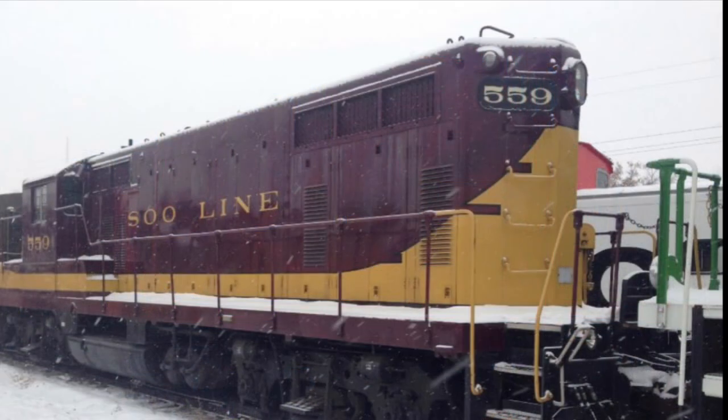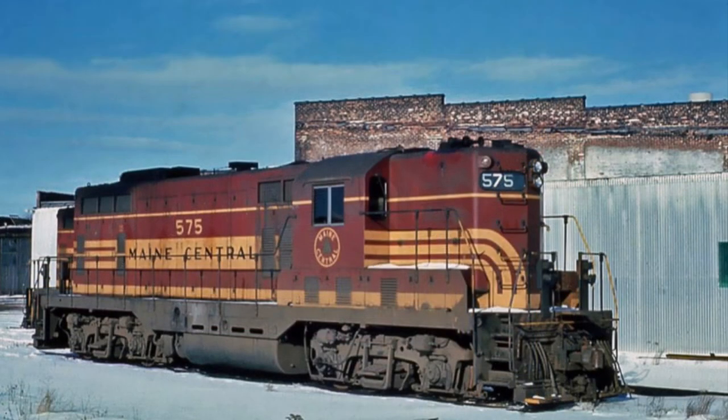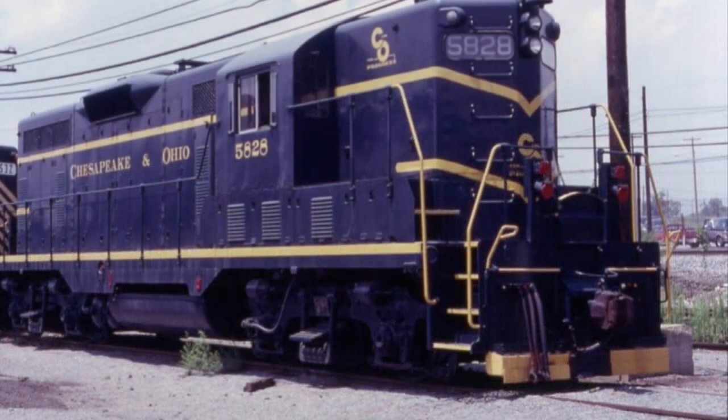Each GP7 came equipped with a 567B 16-cylinder engine and ran on a B-B wheel arrangement. The units had a top speed of 65 mph, had a tractive effort of up to 65,000 pounds, weighed in at 246,000 pounds, measured 55 feet 11 inches, and each unit came equipped with a Wabco E2, according to railroadforum.net.